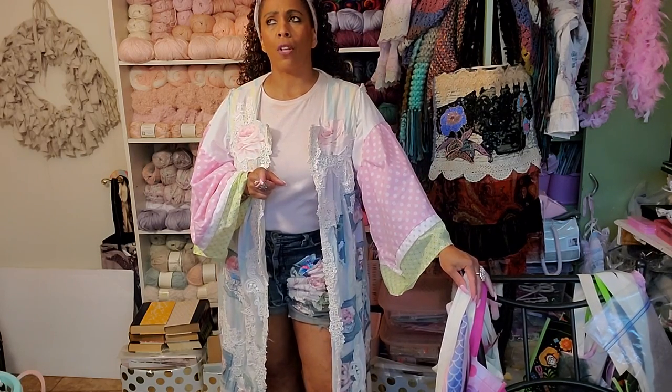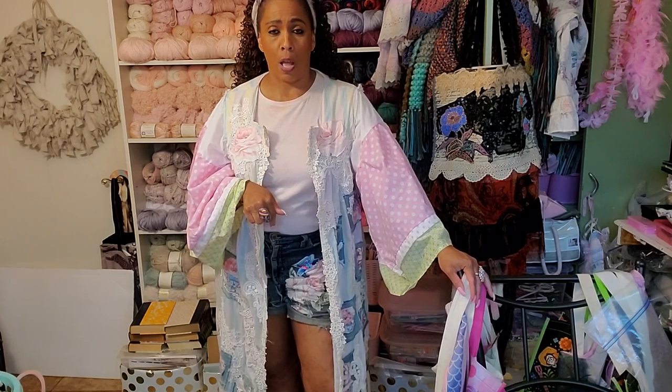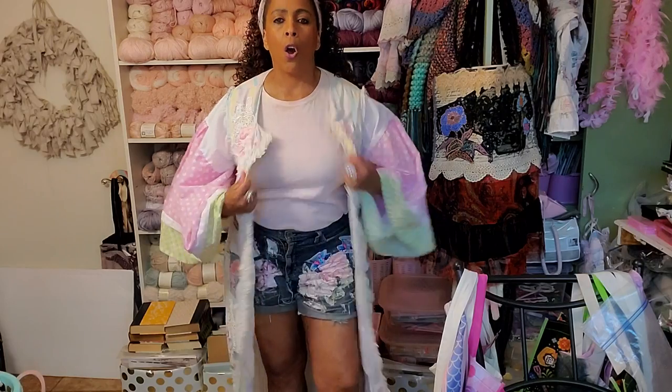She showed you how to do this same appliqué technique — this same technique of sewing these appliqués on with jeans. I wanted to do jean shorts first because I'm wearing shorts. So I just used those techniques and did it on shorts. Look at this duster.